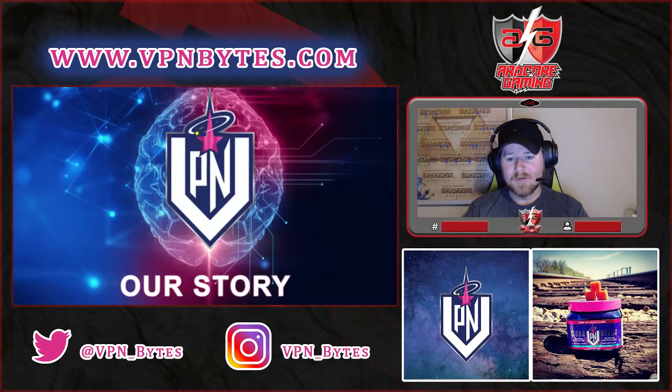You can find them on Twitter at VPN underscore Bytes, Instagram at VPN underscore Bytes, and their website is www.vpnbytes.com. There are also discount codes — I believe they have a 20% off code going on right now that you can find on their website.